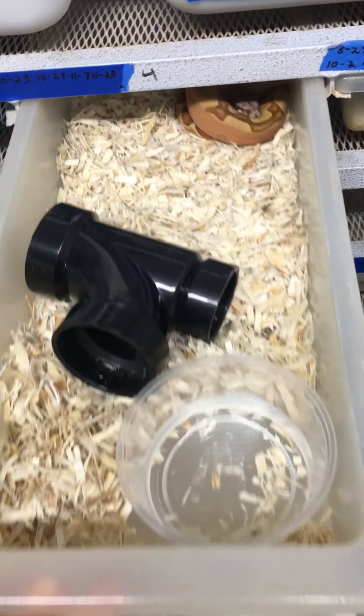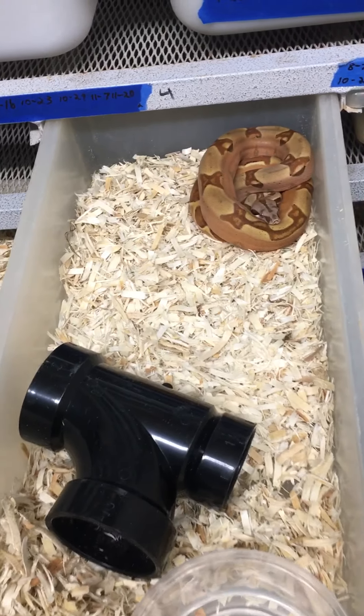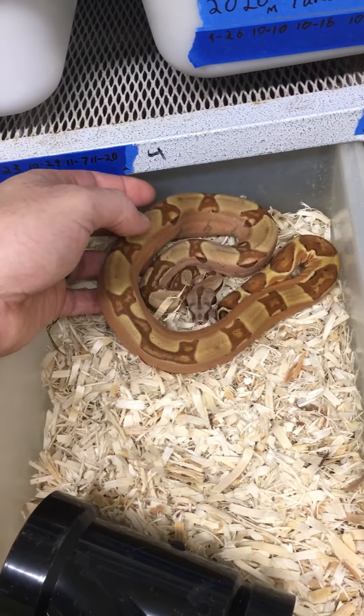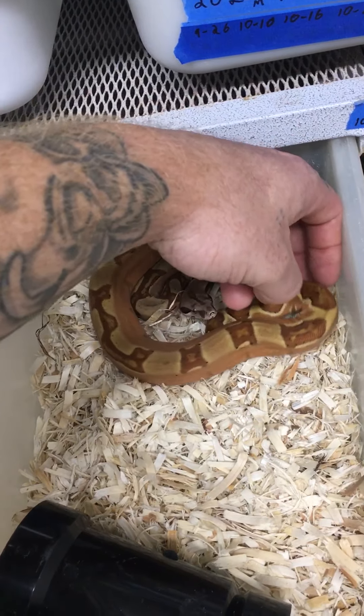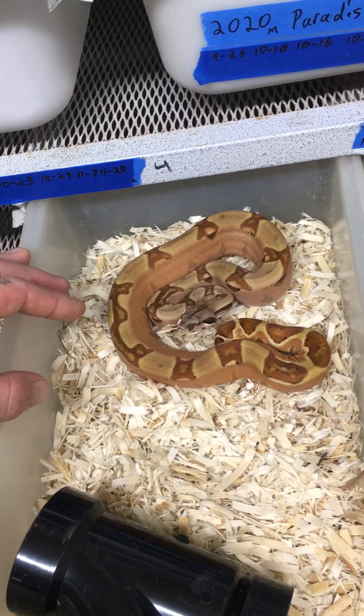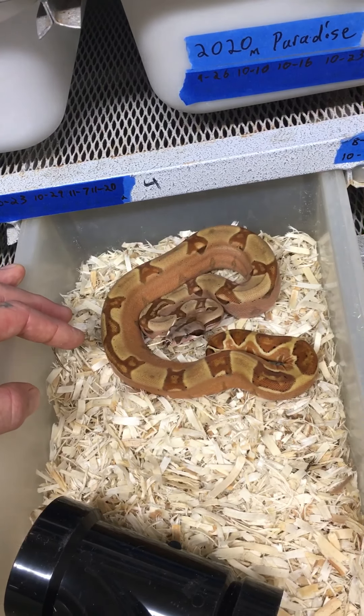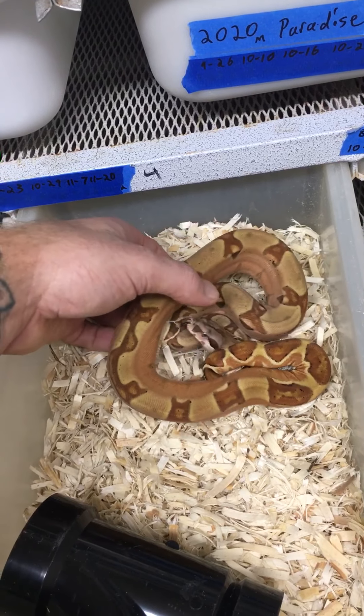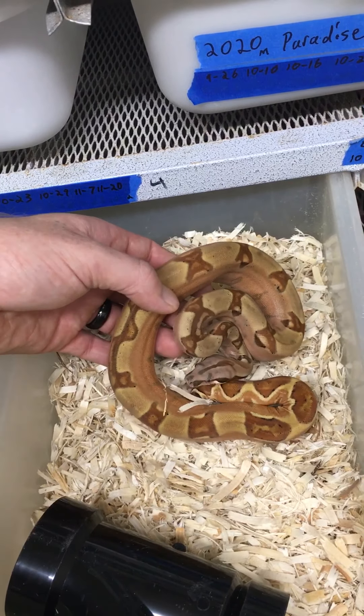Here's that guy's sister that I'm keeping. I would say the lipstick trait passed on to her as well. She is a hypo jungle, 100% het for cal albino — look at the color coming up on her sides. She's amazing.